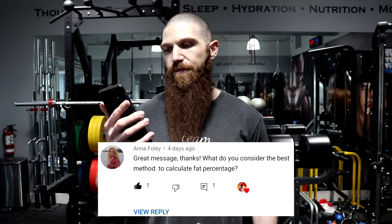Anna asks: what do you consider the best method to calculate fat percentage? Well Anna, this is a terrific question. There are many different methods for calculating body fat percentage and not all of them are created equal. Some are going to be very accurate and some are going to be way off. One thing worth noting is none of them are going to be 100% accurate — every single method will have some degree of error, ranging from small to 50% or more.